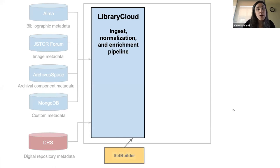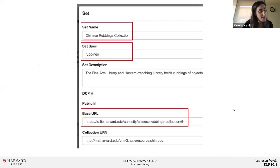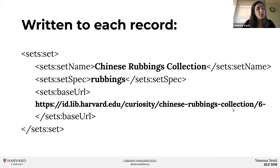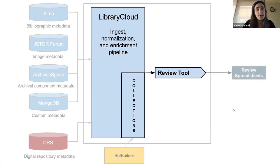To create a set, we simply fill out a set record and upload the list of IDs we want added. Here's what a set record for the Chinese Rubbings collection looks like — three fields from this metadata get written to each record in Library Cloud, making them part of the Chinese Rubbings collection set. Now that we have a set of records, we use the review tool, which enables us to quickly export spreadsheets of the records' metadata needed for review. Here's where we find out if there were any problems in the ingest process, like records missing digital object links.